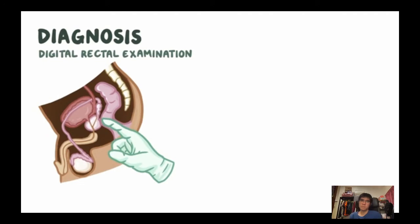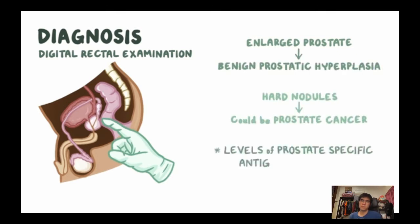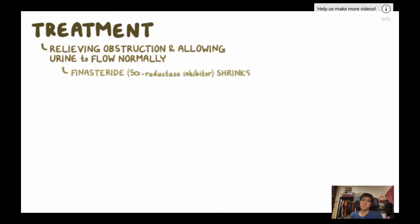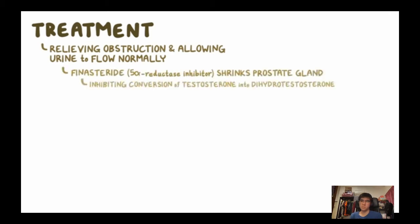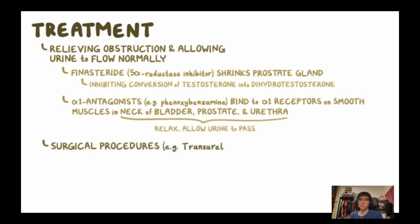BPH can be identified with a digital rectal examination by feeling the posterior prostate through the anterior rectal wall. An enlarged prostate may indicate BPH, while hard nodules could be a sign of prostate cancer. PSA levels are also elevated in BPH as there are more cells producing PSA. Treatment focuses on relieving obstruction: medications like finasteride (a 5-alpha-reductase inhibitor) shrink the prostate by inhibiting conversion of testosterone to DHT. Alpha-1 antagonists like phenoxybenzamine relax smooth muscles in the bladder neck, prostate, and urethra. Surgical TURP can remove part or all of the prostate.